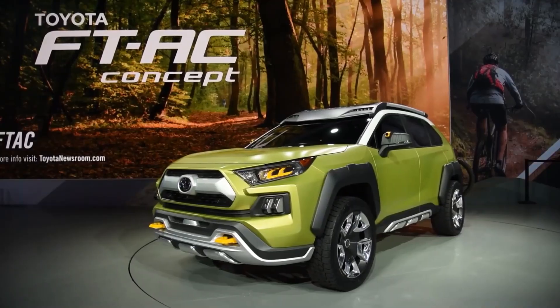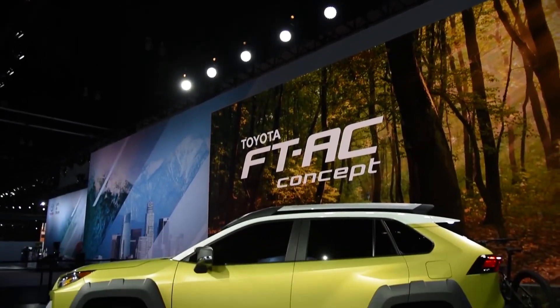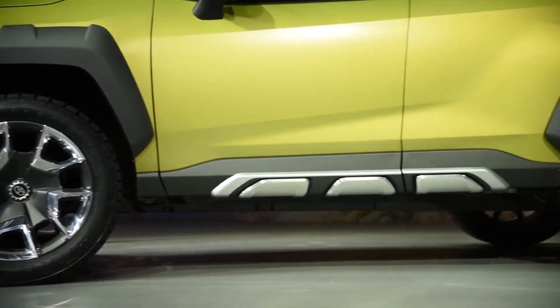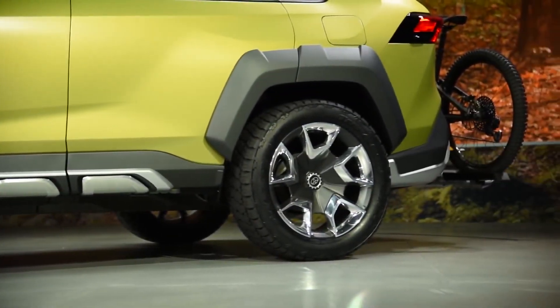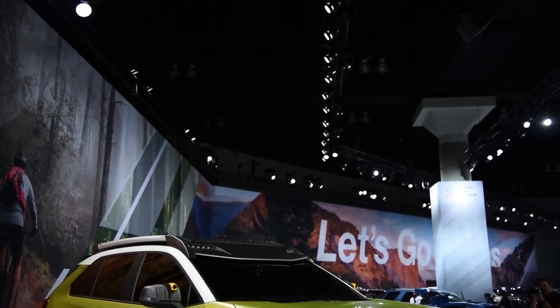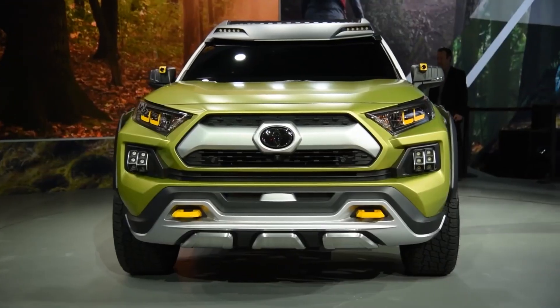Toyota FTA-C Concept. The FTA-C Concept made its debut at the Los Angeles Auto Show in 2017 to a great deal of buzz. It was designed as an outdoor-inspired concept vehicle targeted towards the very outdoorsy types.